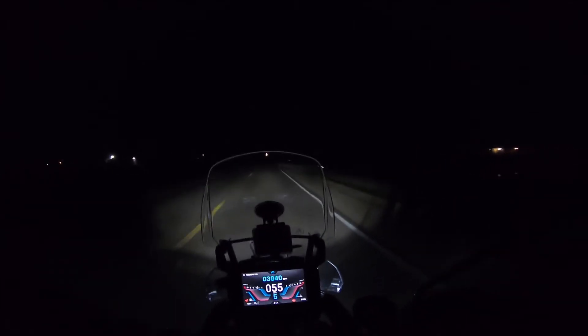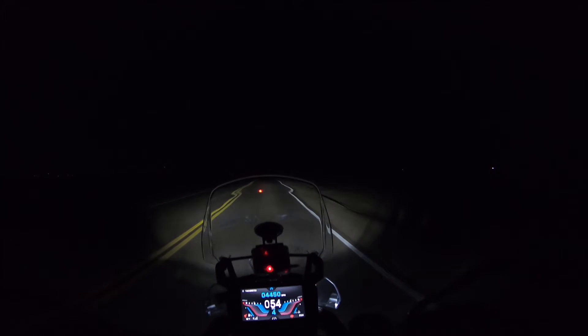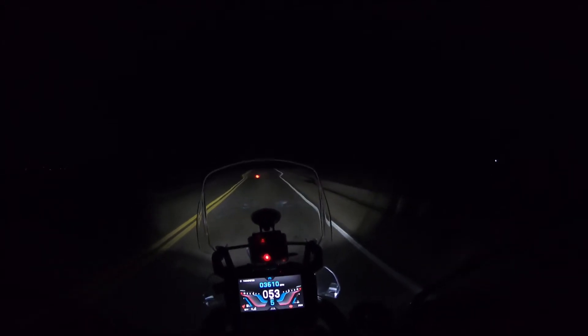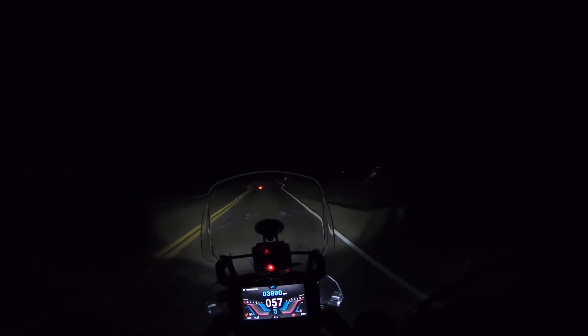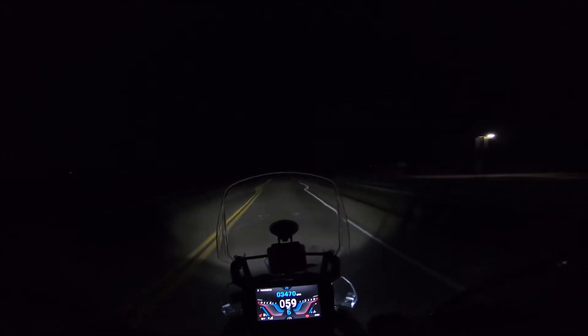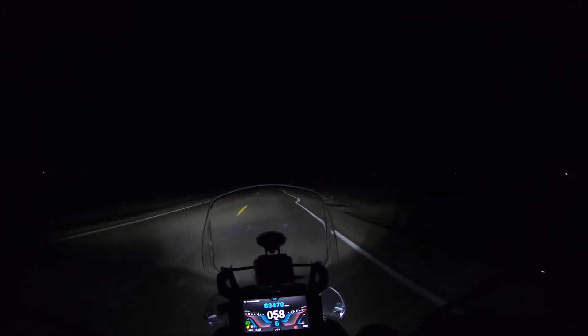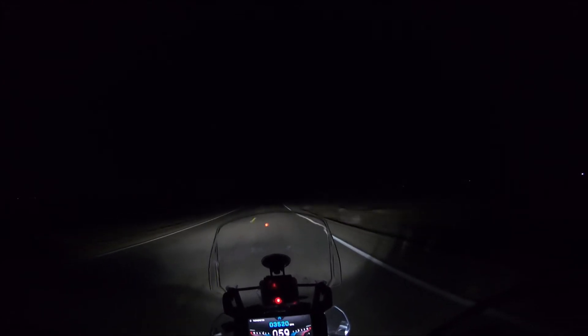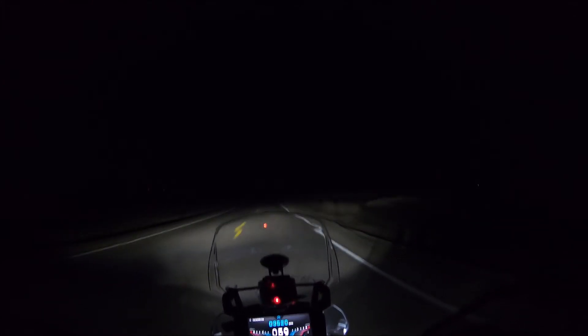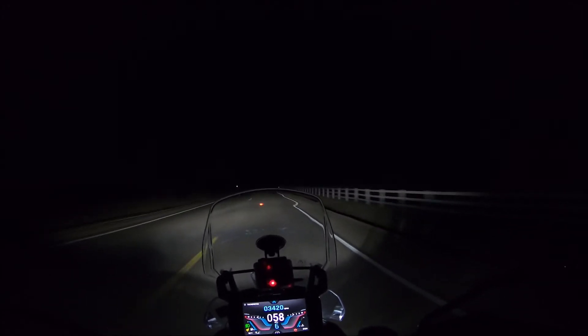On the low beam, on a two-lane dark road, I feel pretty comfortable riding up to about 55 to 60 miles an hour. I'm going to switch on my fog lights — there you go. The fog lights brighten things right in front of me a little bit, and also the sides of the road, left and right. That's pretty handy.